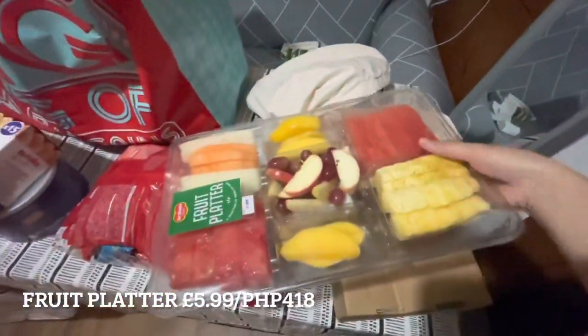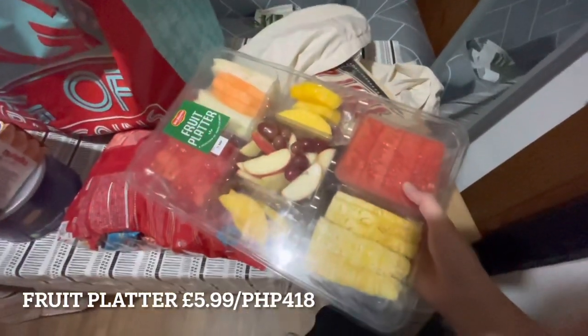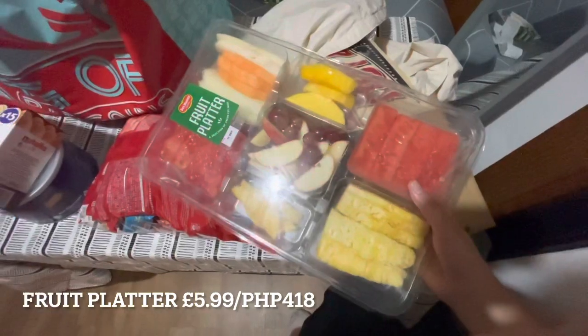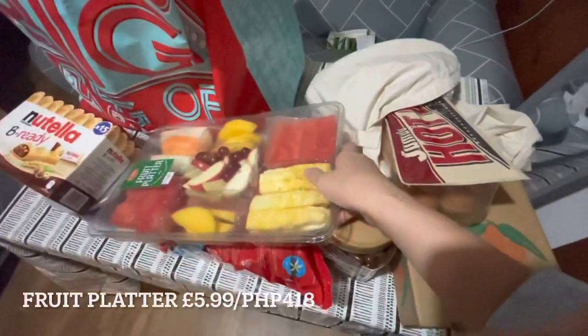I also got a fruit platter with assorted fruits — I think there's mango, pineapple, and melon in there. That's 1 kilo worth of assorted fruits.